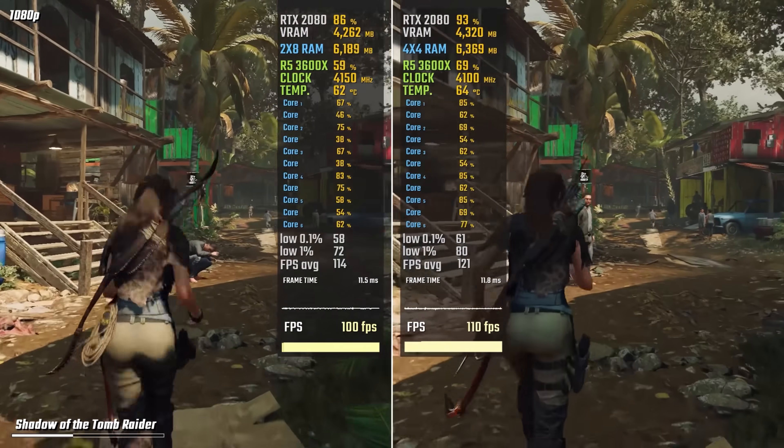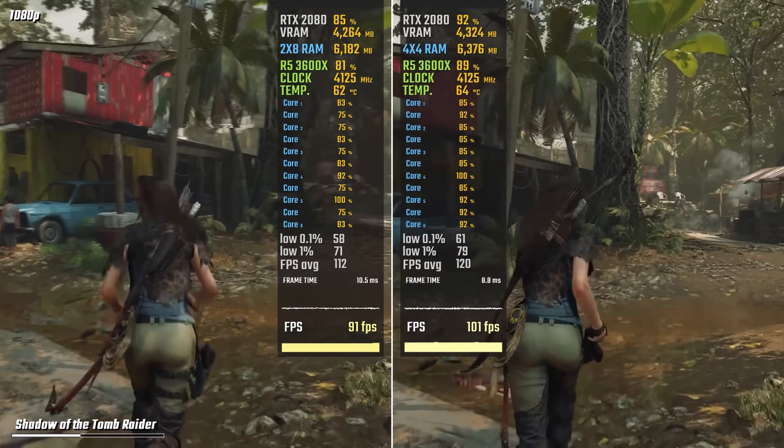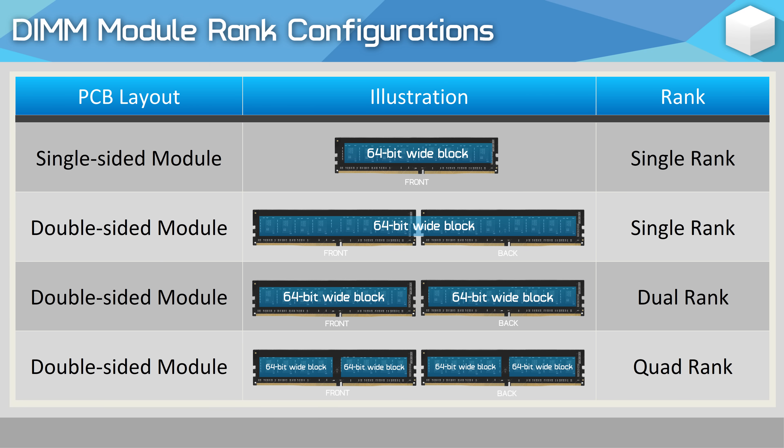For those of you unaware, the term rank means the number of 64-bit memory banks on a module. Most consumer-grade memory features a single rank, though higher capacity modules are usually dual rank, while server-grade memory is often quad rank.